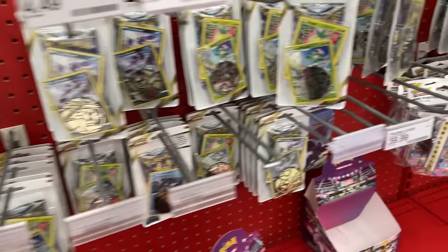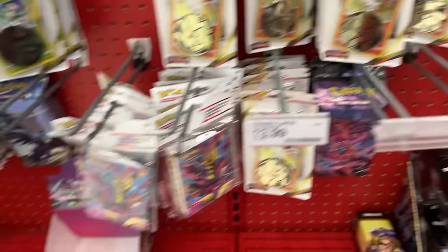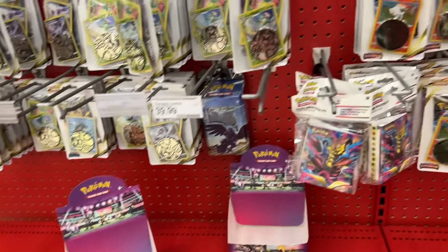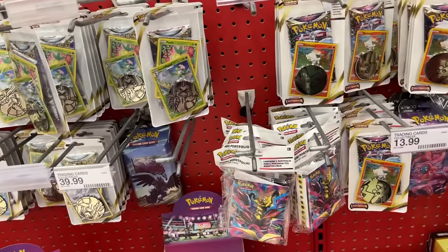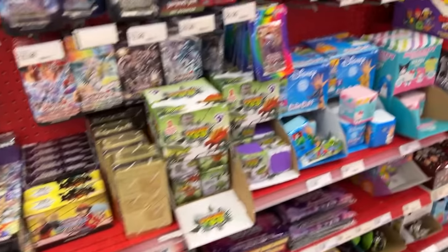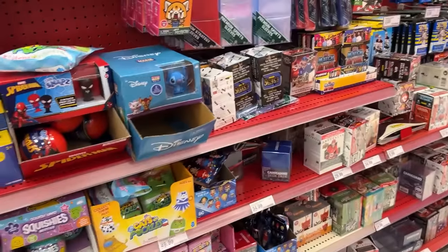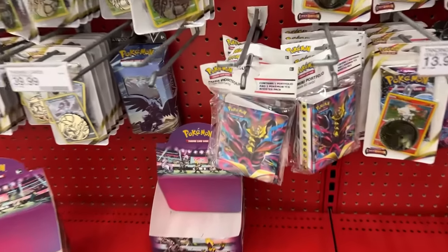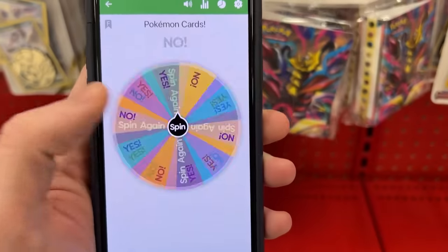At the very front of Target, they got a bunch of just like single packs, and that is pretty much it. Now we still have to check the back of the store. But let's go ahead and pick out a random item. Let's make sure we're not missing anything down here — any of the hidden or out-of-place Pokemon cards. I think that's going to be a no. So let's go with that mini binder album.